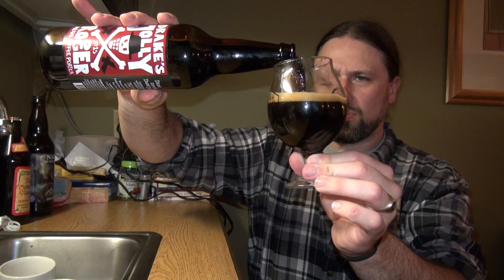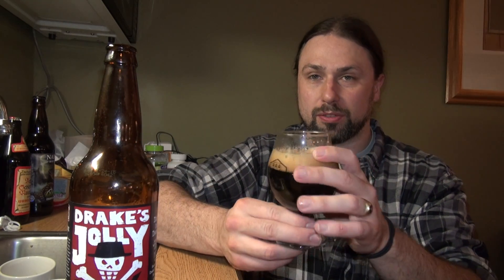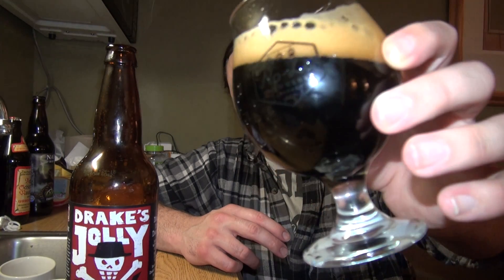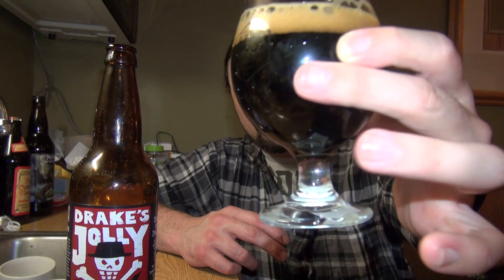Obviously, a little bit more brownish ruby hues coming through as I pour. Again, Porter — not a big old Imperial Stout. So it should be very coffee-forward at least, roasty-toasty. And it is. As you can see, mocha-colored head, or khaki-colored head. A little hint of a ruby hue coming through there.